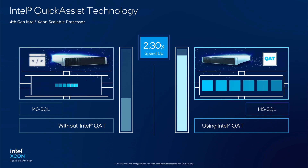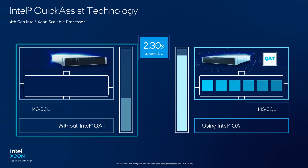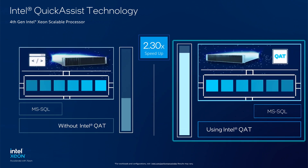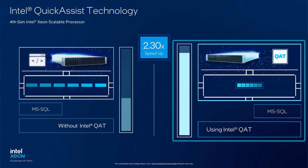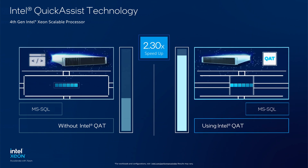We're showing a side-by-side comparison in this demonstration. On the left, we're not utilizing any built-in acceleration, and on the right, we're using Intel QAT. For this test, we're compressing 500 GB to 232 GB.